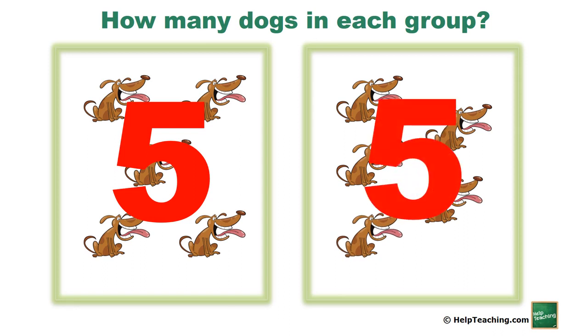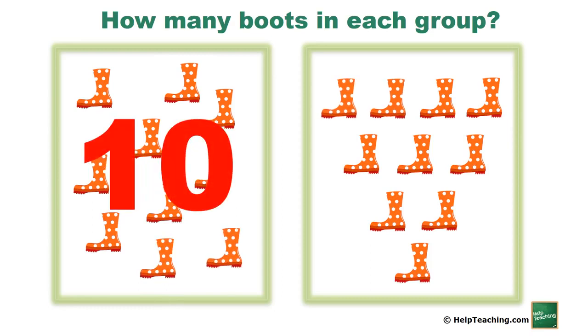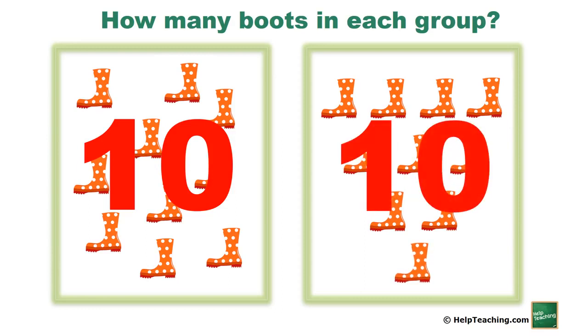You try — how many boots in each group? Both groups have ten boots. Good work finding how many!